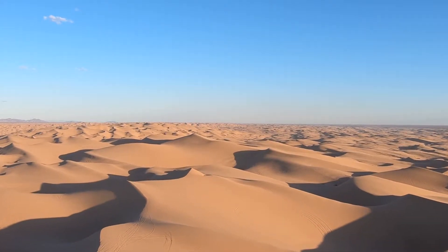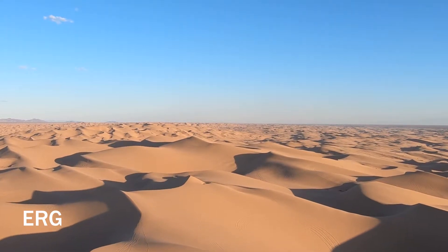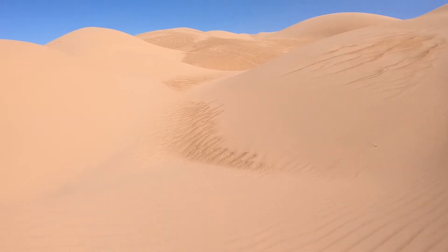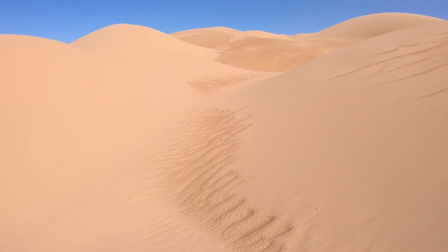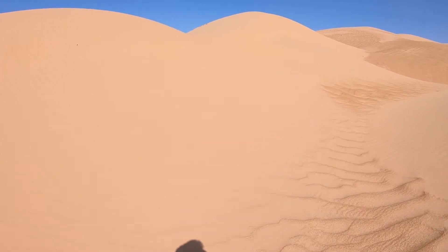The geological term for this feature is an erg, and it describes a broad, flat area of desert covered with windswept sands and little to no vegetation. And although that sand doesn't need to be piled into dunes to qualify, sometimes the most impressive dunes will be found in ergs such as this one.